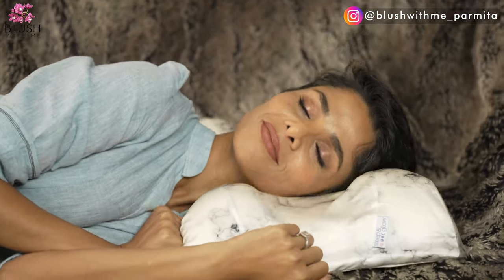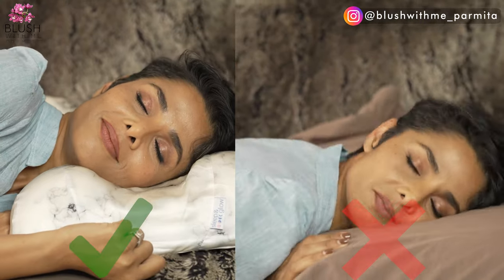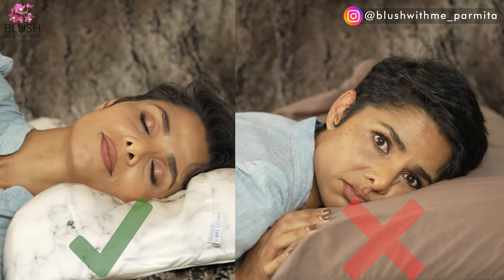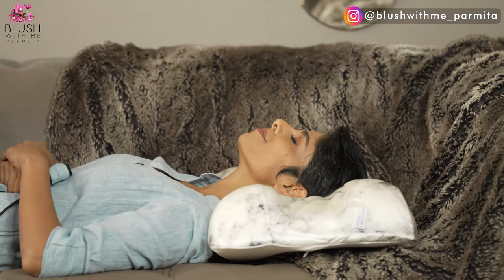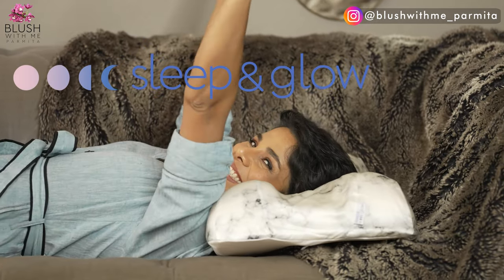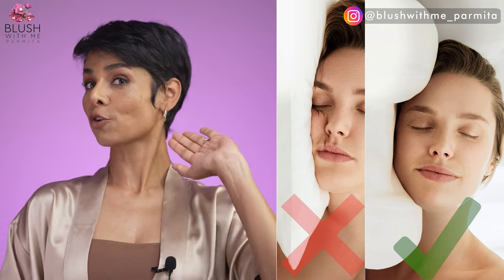The best sleeping positions for your neck are on your back and on your side, so your pillow plays a very important role. Avoid using an extremely firm, very high, or extremely soft and squishy pillow. If you're making the transition from sleeping on your face to sleeping on your back or side, just hoping you'll wake up in the same position won't work. Invest in an anti-age pillow such as Sleep and Glow's Omnia pillow.